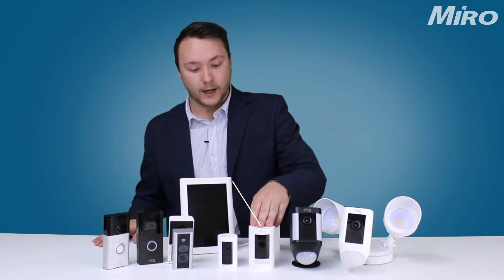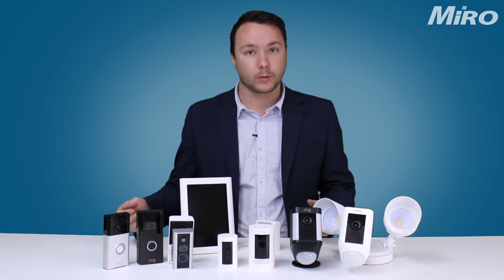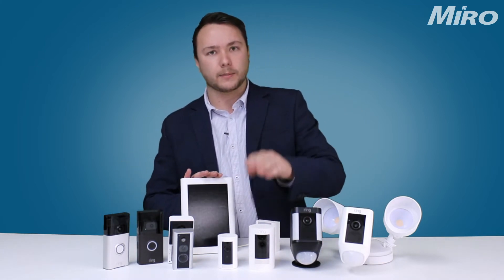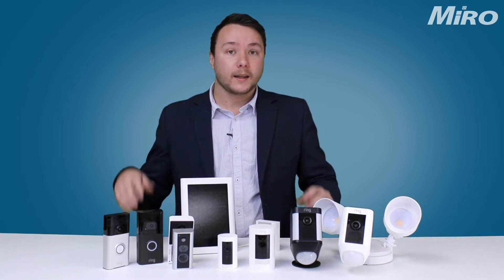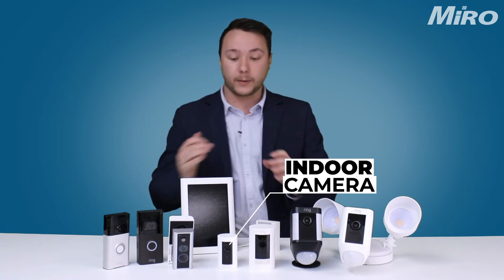Then we also have the Ring Stick Up Camera — very popular, small and easy to install. There's a hardwired and battery-powered option, black or white depending on your preference, and you can also add the Ring solar panel to this camera.